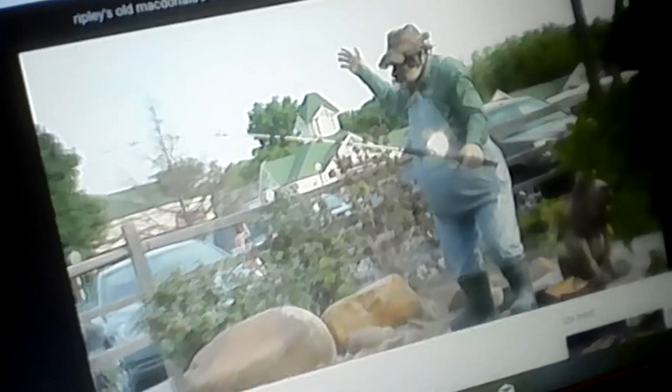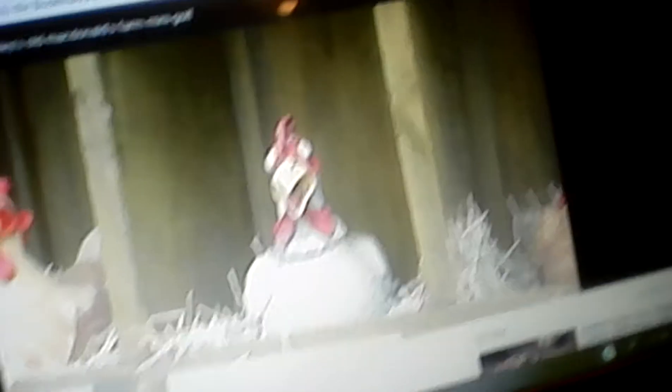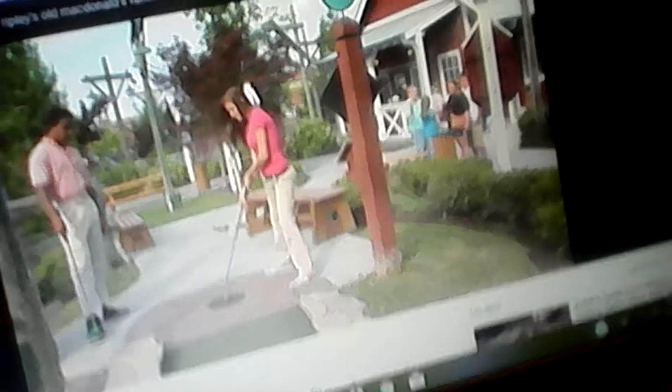You can also play Old MacDonald's mini golf. If you win on the final hole, you can get a ticket to play games. Don't forget to play Old MacDonald's mini golf with your friends.